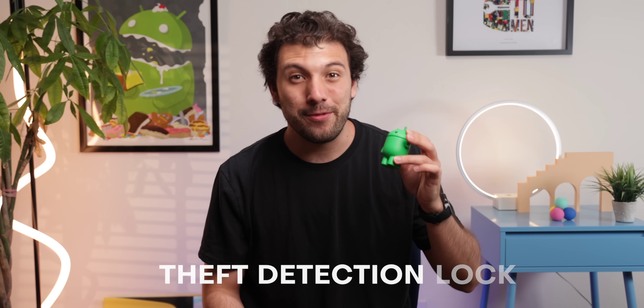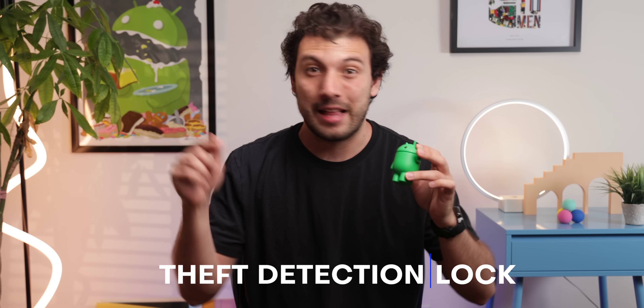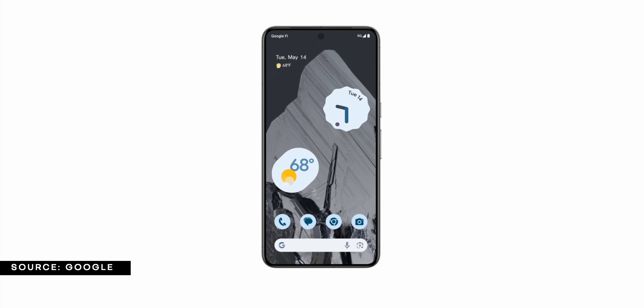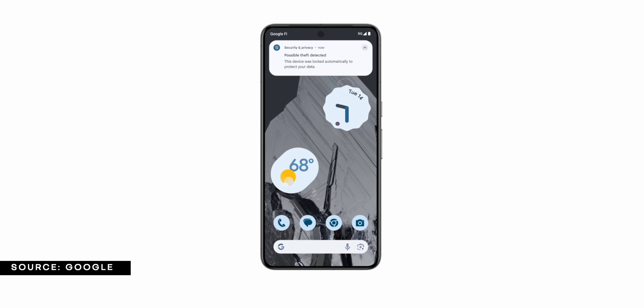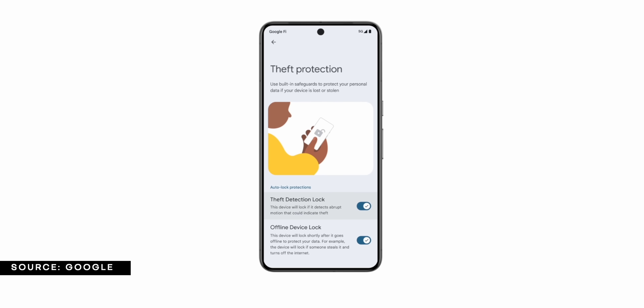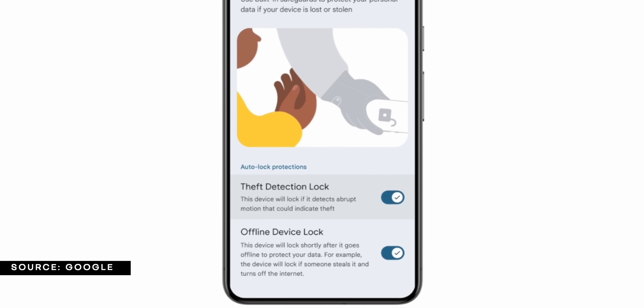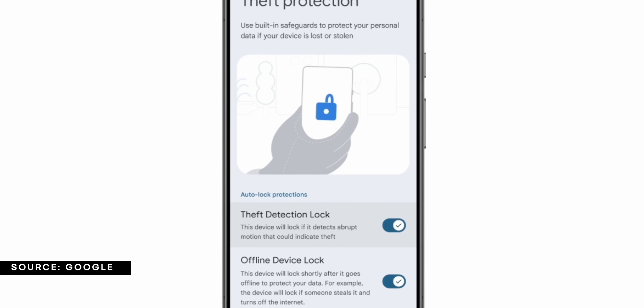Android will be getting a new feature called Theft Detection Lock later this year that will combine motion sensing with Google AI to detect when someone snatches your phone from your hand and attempts to dart off with it. If that does happen, Theft Detection Lock will keep sensitive information like financial and personal data safe and inaccessible to the thief. And that's just one of many major updates coming soon that'll take the Android ecosystem to the next level.